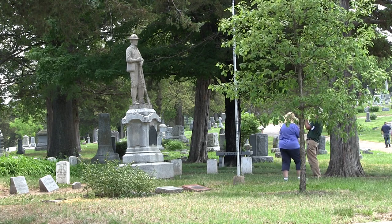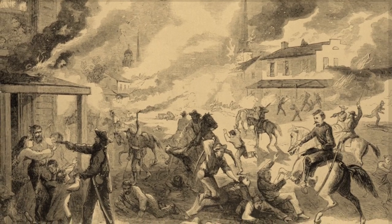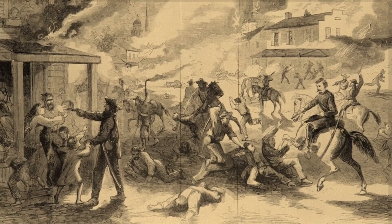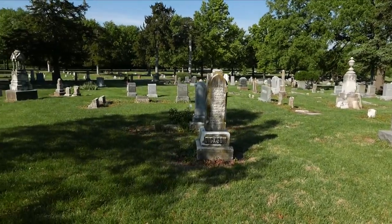The history preserved at Oak Hill Cemetery in Lawrence, Kansas, dates to the Civil War era. After the devastation of Quantrill's raid in 1863, the residents of Lawrence desired a new cemetery designed in the style of the rural cemetery movement to be the final resting place for the raid victims.